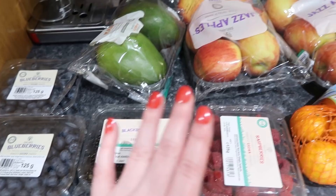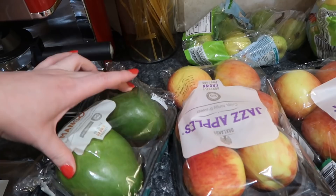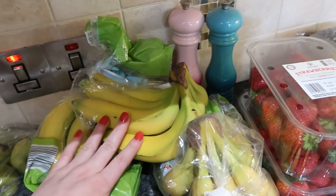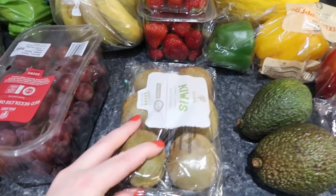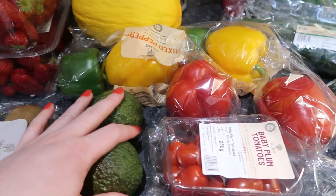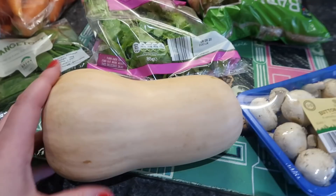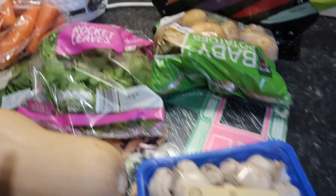Onto the fruit and veg: two packs of blueberries, blackberries and raspberries. Two ready-ripe mangoes, two packs of jazz apples, easy peelers, pears, three bags of bananas for morning snacks, red grapes, six kiwis, two packs of strawberries, a large gallon melon, and two avocados that will be ripe by Friday. Baby plum tomatoes, two bags of mixed peppers, four courgettes, snacking cucumbers, mangetout, a bag of carrots, a butternut squash, button mushrooms, a little bit of rocket, and some baby potatoes.